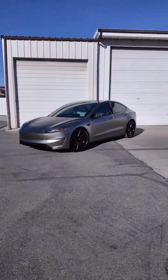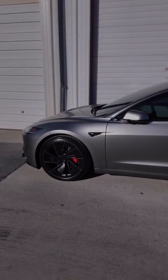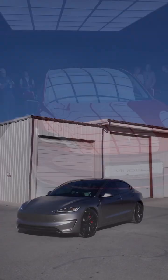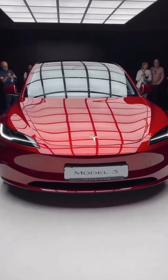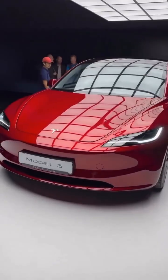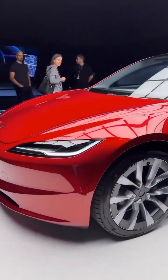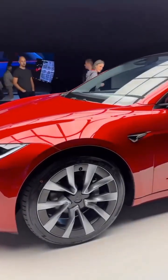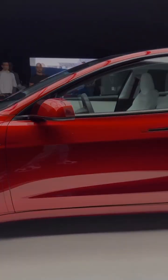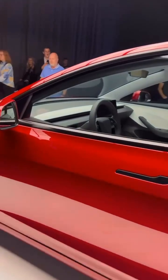Inside, the story continues. A quieter cabin, premium materials, and ambient lighting make it feel more upscale. The centerpiece is the updated 15.4-inch touchscreen — sharper, faster, and running Tesla's new OS. Rear passengers finally get their own screen too. From Netflix to climate control, the backseat just got a serious upgrade. And with autopilot and full self-driving improving through constant AI updates, Tesla keeps moving closer to its self-driving dream.